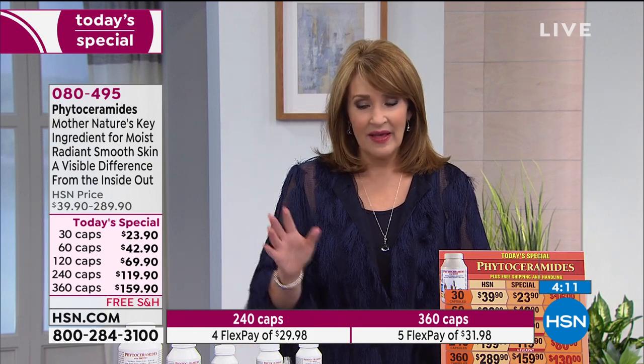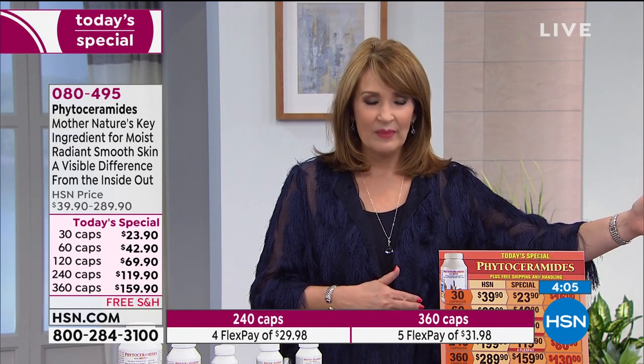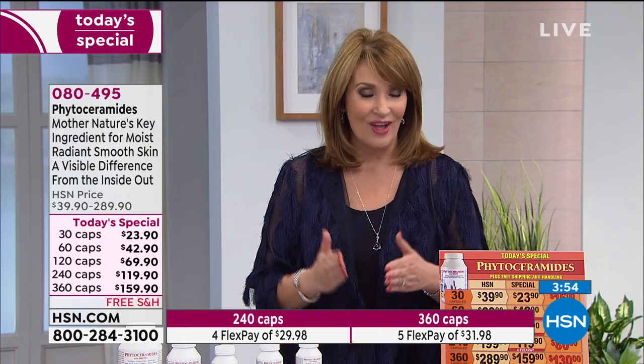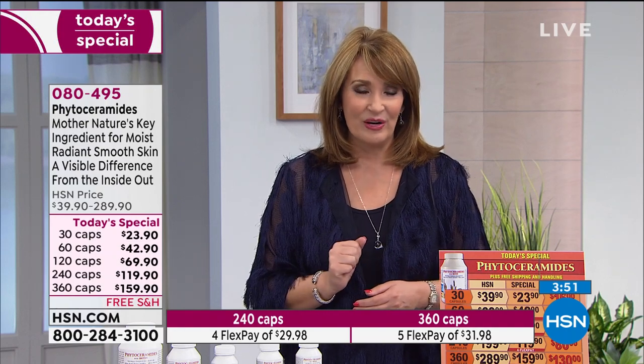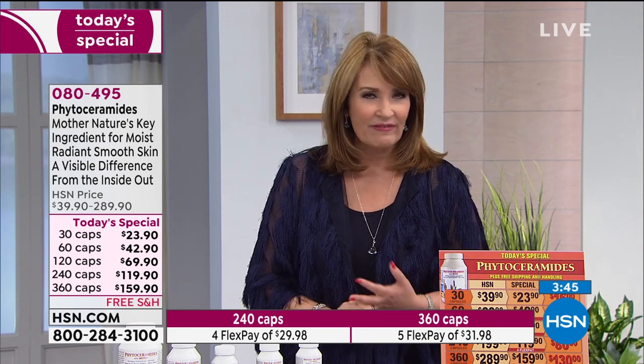If you are thinking about ordering it, if you have a busy day planned tomorrow, order it tonight. Make that first flex payment. As long as you're thinking about it, go to your phone and log on to hsn.com and let us get you started on phytoceramides with biotin — a wonderful way to treat yourself and do something great for your skin. Your skin will feel better and it will look better. You'll get to look in the mirror and see the results for yourself.